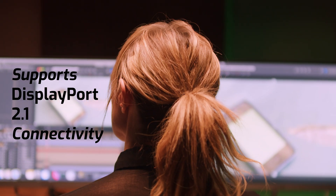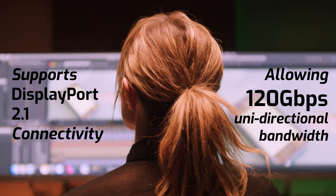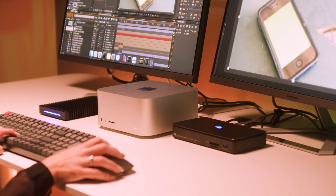Speaking of displays, Thunderbolt 5 will support DisplayPort 2.1 connectivity and will allow for up to 120 gigabits per second of unidirectional bandwidth. This flex from 80 gigabits per second to 120 gigabits per second of bandwidth is implemented when Thunderbolt 5 detects video-intensive usage.